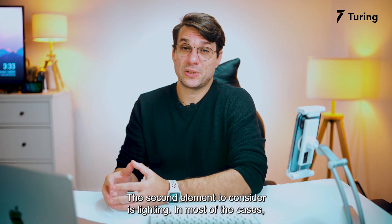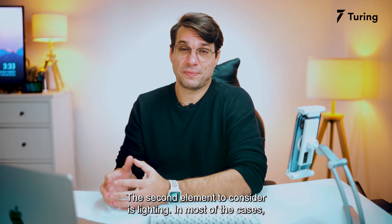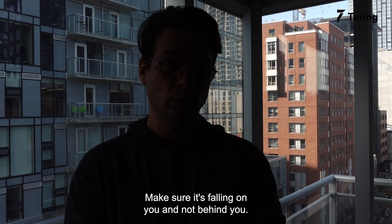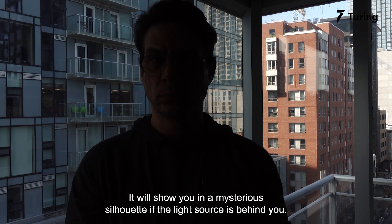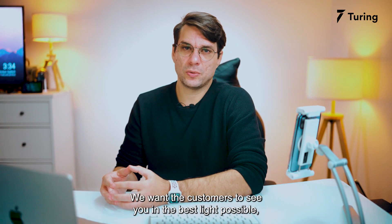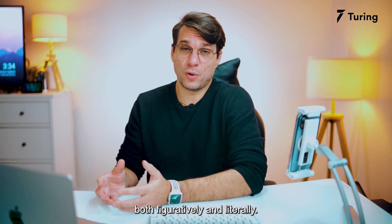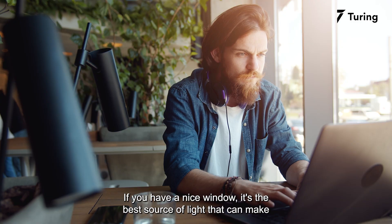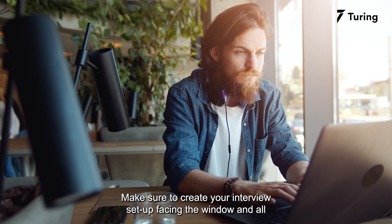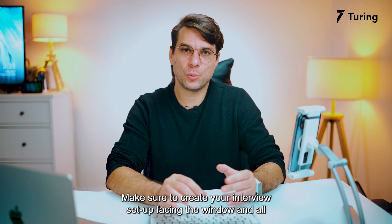The second element to consider is lighting. In most cases, whether you have natural light or light coming from a lamp or a bulb, make sure it's falling on you and not behind you. It will put you in a mysterious silhouette if the light source is behind you. We want customers to see you in the best light possible — both figuratively and literally. If you have a nice window, it's the best source of light that can make you shine in front of customers.